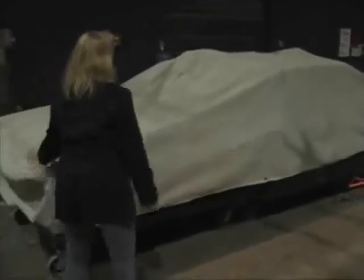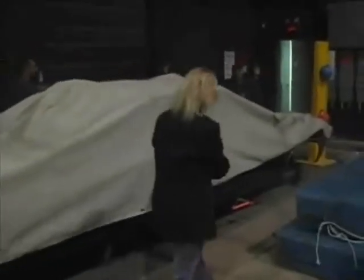Some fans might look at this Impala and see a pale imitation of the majesty the car conveys on screen, but for me, seeing the Impala without all the glamour simply made me appreciate the talents of everyone involved with Supernatural.